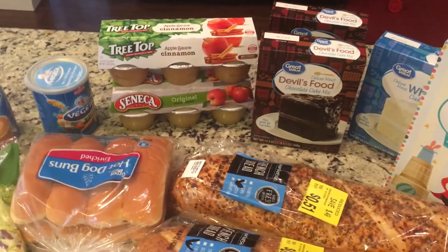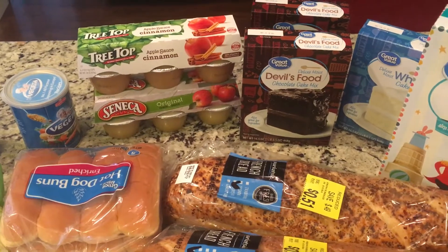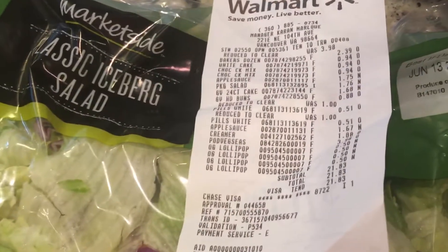Hi you guys and welcome back to Lady's Family Life. I went to a super Walmart in my area, picked up a few things and I wanted to show you guys what I got. I spent a total of $21.83.